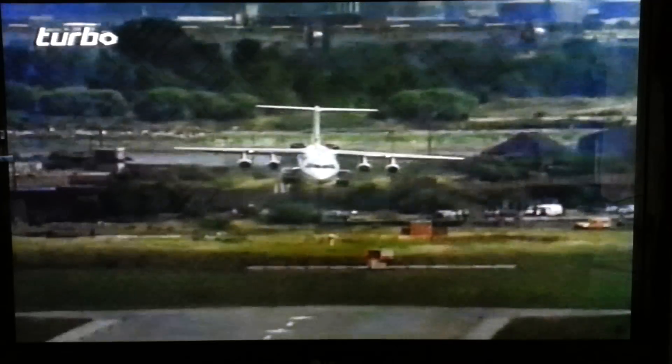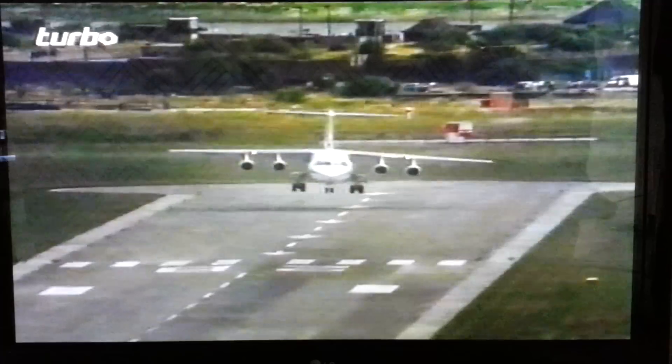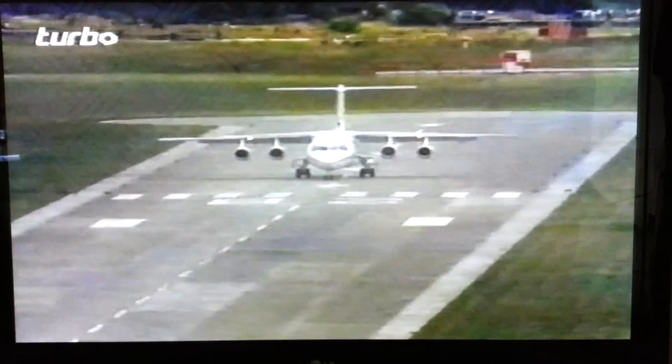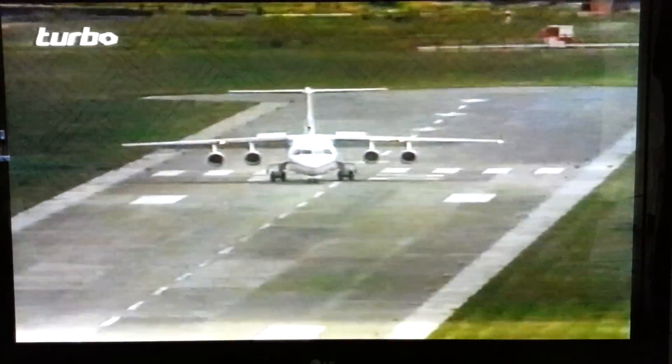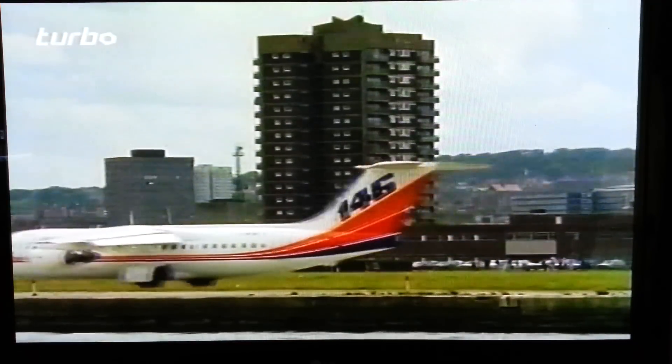It also has another trick. On touchdown, it sheds all its aerodynamic lift in an instant by using spoilers to destroy the smooth airflow over the wing surface. And a bonus for the thousands of people who live within earshot of the busy runway at this city centre airport — there's no noisy reverse thrust.